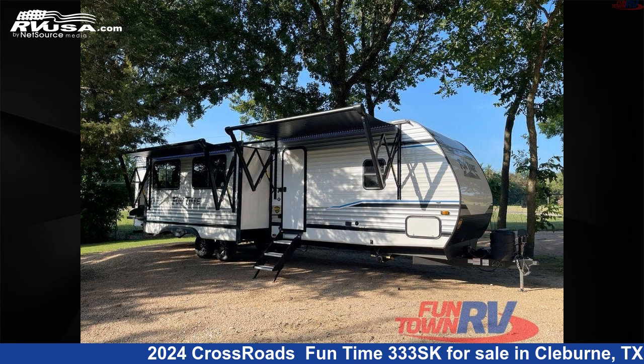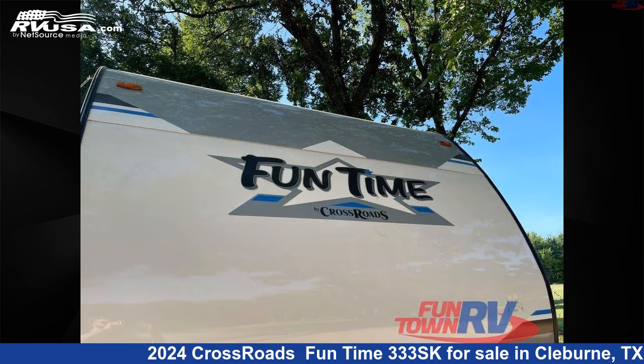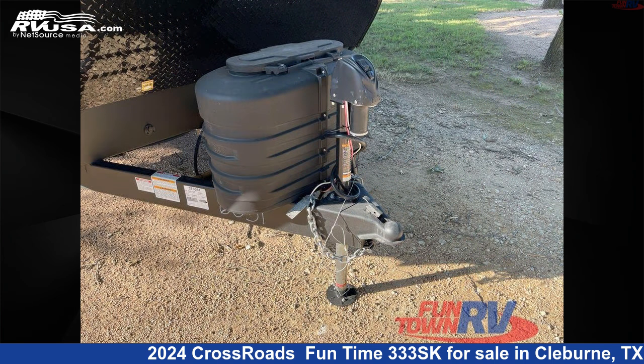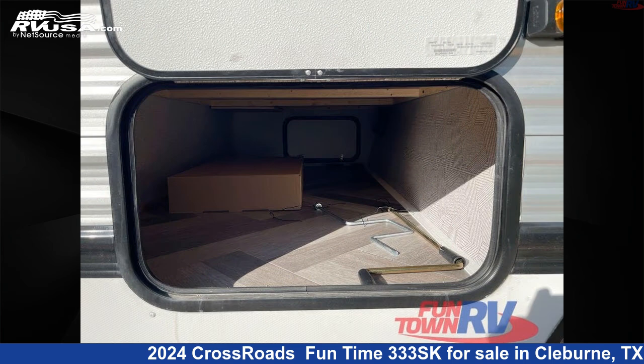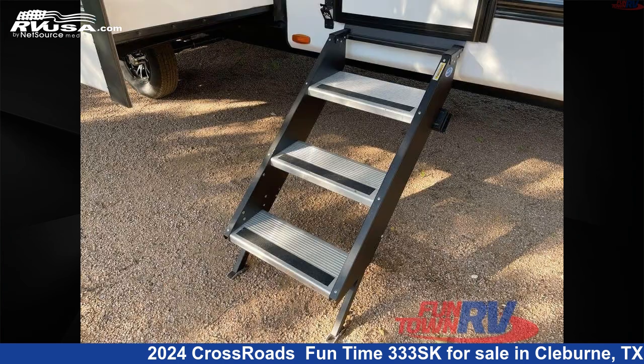This 2024 Crossroads Funtime 333SK is a travel trailer RV. It is located in Cleburne, Texas, 76031 and is offered for sale by Funtown RV, Cleburne. Click the link in the video description to visit RVUSA.com and see more photos as well as the current price.